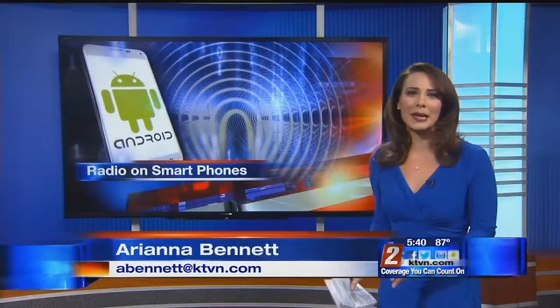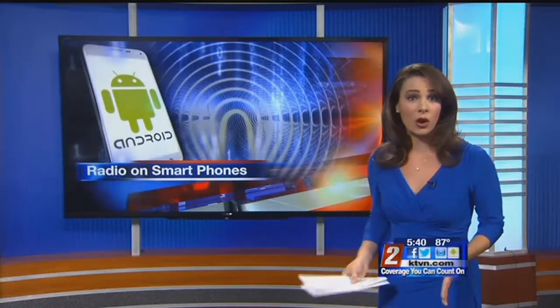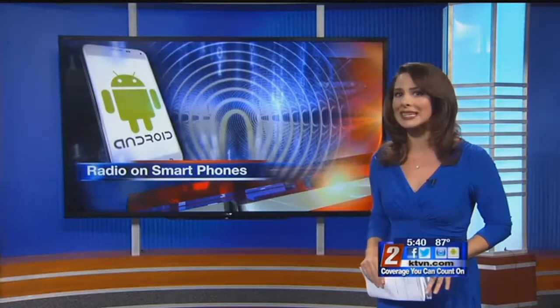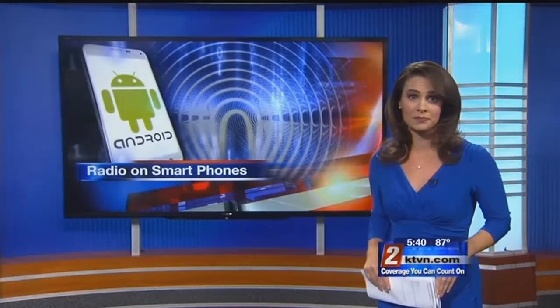Yeah, Wendy, that's right. And not from an app like Pandora or Spotify — this is free radio just like you'd get in your car. The technology actually already exists in most Android phones, but AT&T has agreed to activate the chip that will allow users to start getting a radio signal.